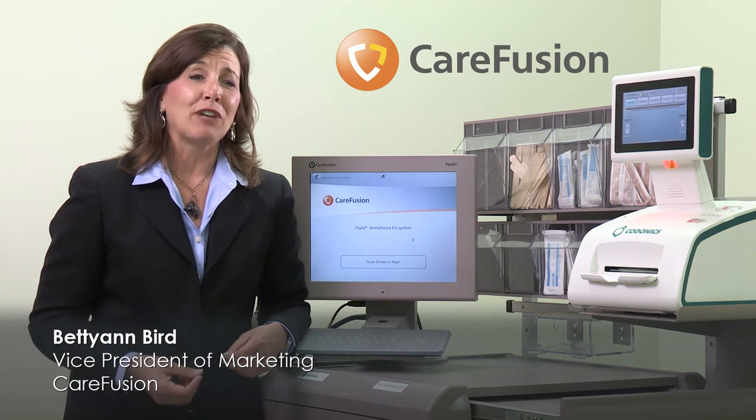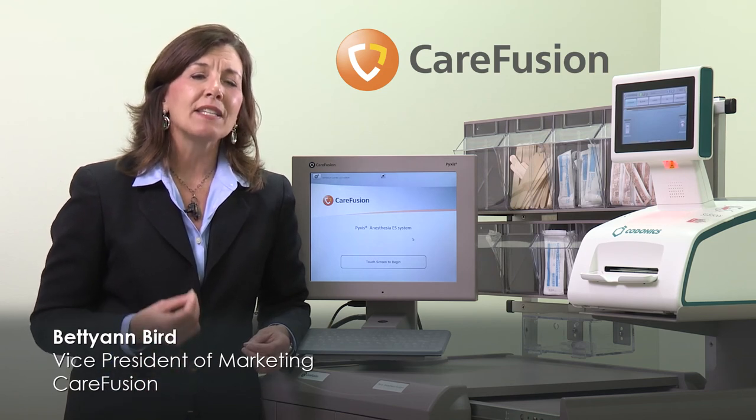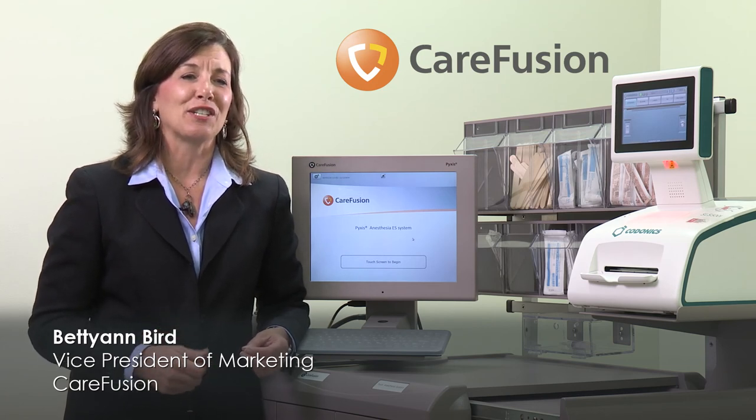CareFusion has exclusive rights to this new capability and can now deliver formulary synchronization across multiple systems, helping hospitals drive standardization and further leverage their technology investments to increase medication safety across their entire health care system.